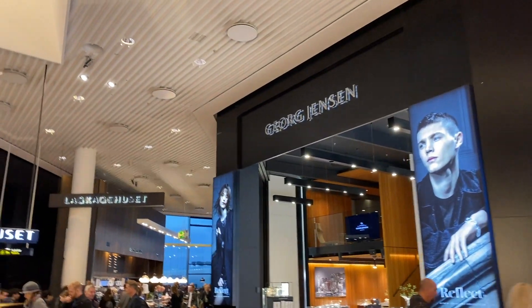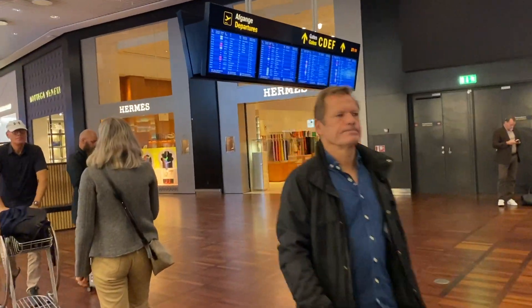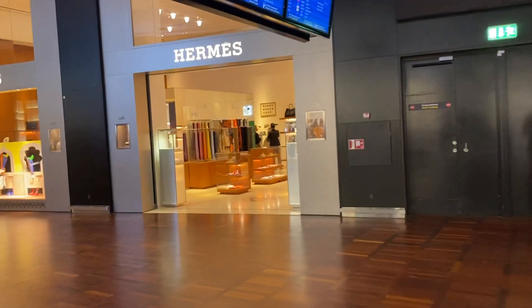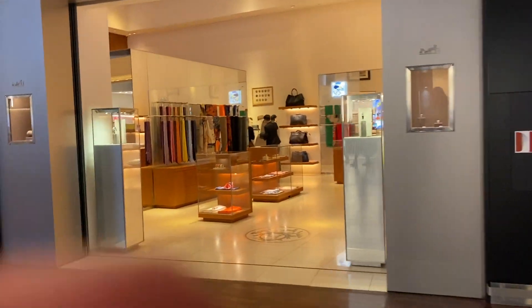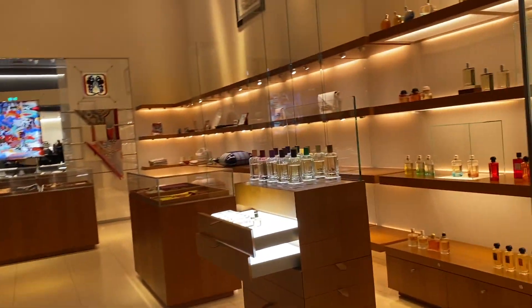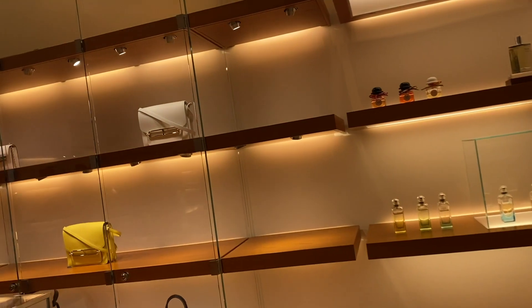Georg Jensen is, I think, a Danish designer which I truly love — we have some pieces from their home section at home as well. And as you can see, we're now heading to Hermès, and the size of the Hermès boutique was actually quite big compared to the other luxury stores.